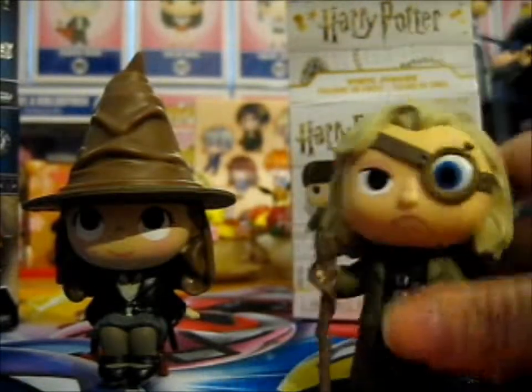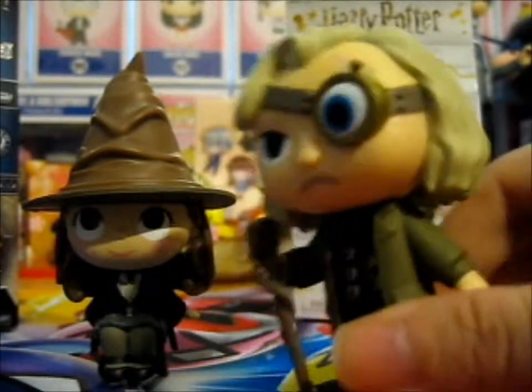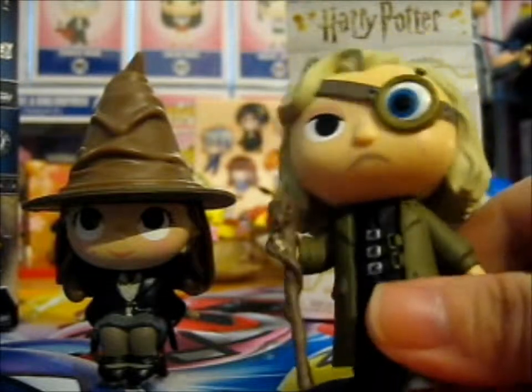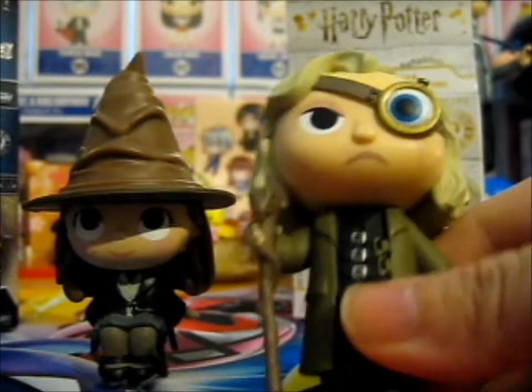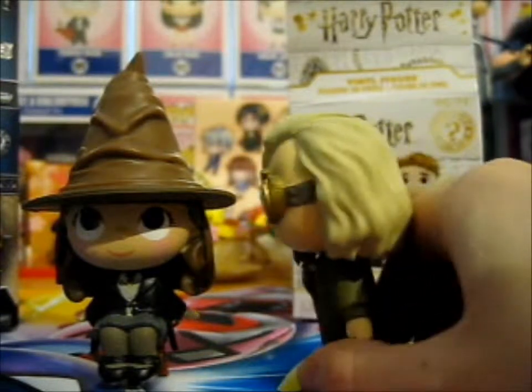Now this one's okay. And we got Mad-Eye. Very unhappy Mad-Eye. Unhappy with this paint job, that's for sure.